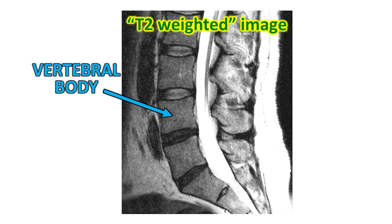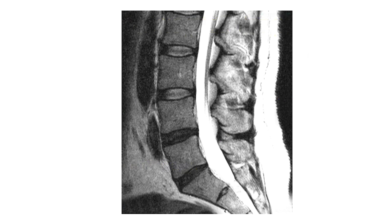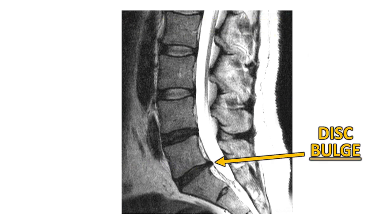On the side view, you can see the big, chunky, weight-bearing part of the vertebra, the spinal canal — which looks white in the MRI images called T2-weighted — and the discs. If a disc bulges or herniates, we can often see it protrude into the spinal canal where the spinal cord is.